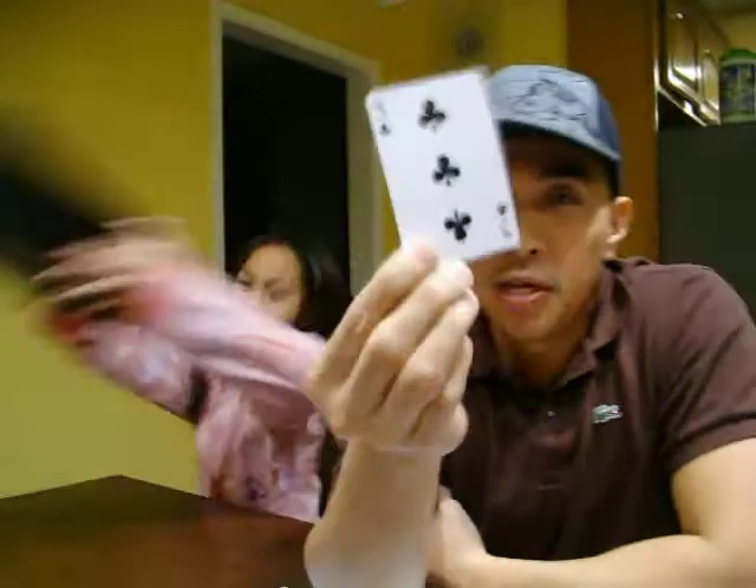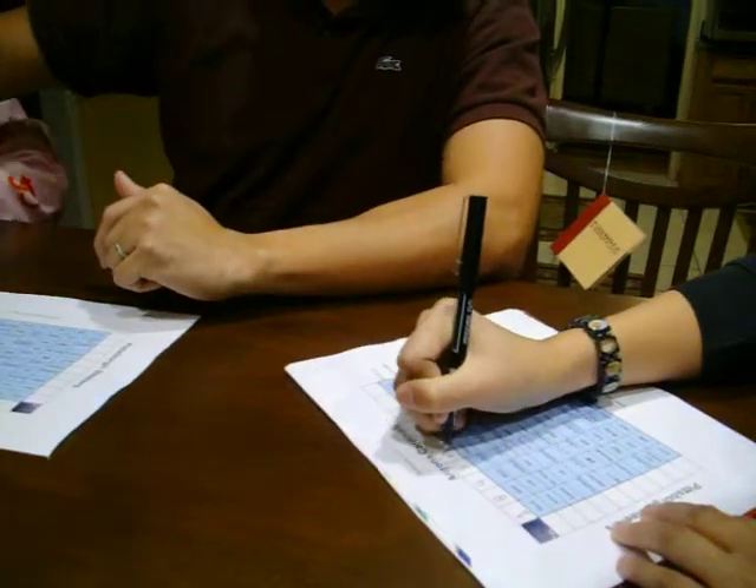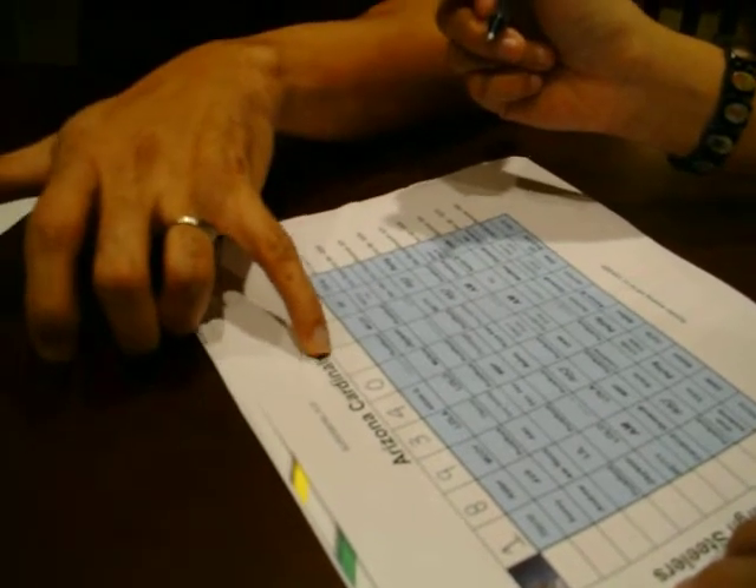The fourth one will be number 3. The fifth one will be number 4. The sixth one will be 0 — sorry. The seventh will be number 7. The eighth card will be number 5.